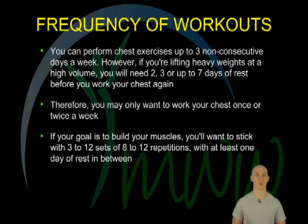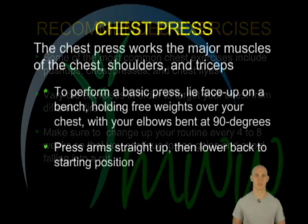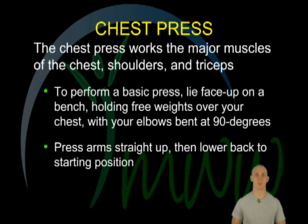You can safely perform chest exercises up to three non-consecutive days in any given week. However, if you are lifting heavy weights at a high volume, you will need two, three, or as many as seven days of rest before you work your chest again. This may be one reason to limit your chest workouts to once or twice a week. If your goal is to build your muscles, you'll want to stick with three to twelve sets of eight to twelve repetitions, and make sure you get at least one day of rest in between.